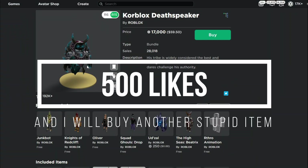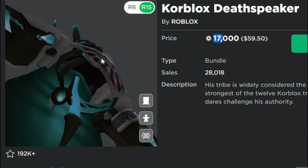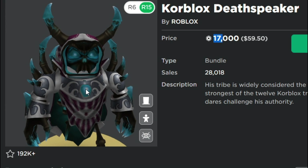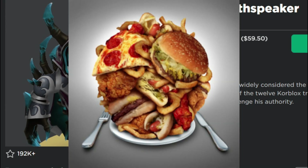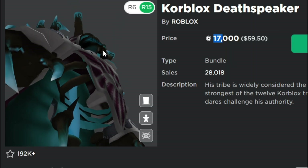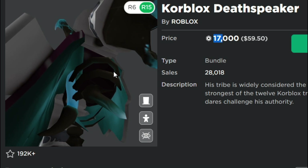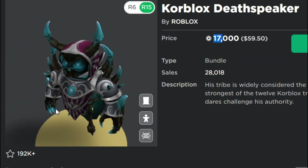To be honest, guys, I really don't want to buy Core Blocks Death Speaker — it's just so expensive. 17,000 Robux and all you're getting is a little leg. It's like when you go to a restaurant, you order a big meal, it looks really big, but what you get is the smallest meal in the world. That's basically what Core Blocks is in my eyes.